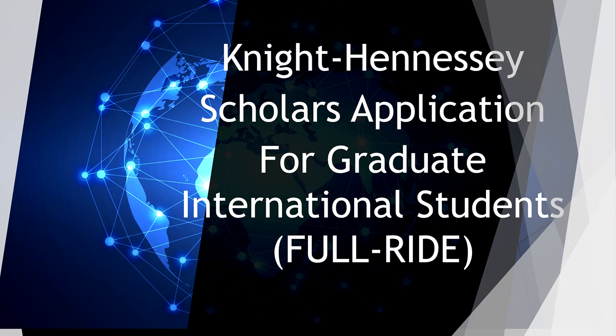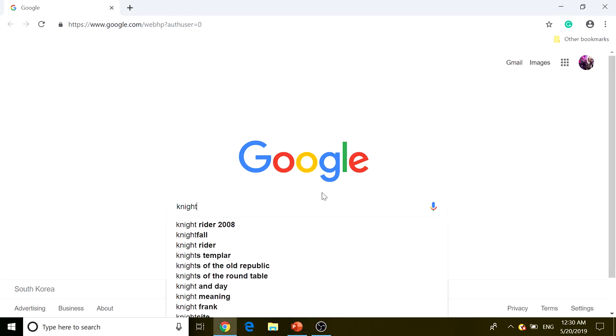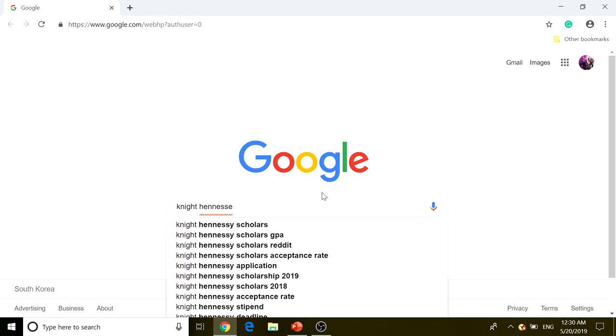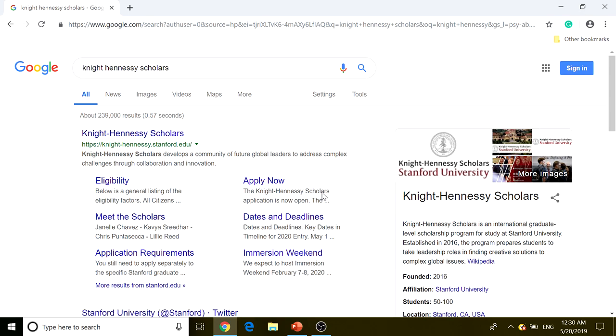Welcome to another video for Global Scholarship for International Students. Today we'll be talking about the Knight-Hennessey Scholars application for graduate international students, and as you can see it is a full-ride scholarship. Knight-Hennessey Scholars is for students applying for Stanford graduate programs, and I'll talk more about this as we go to the official homepage.